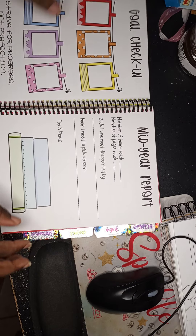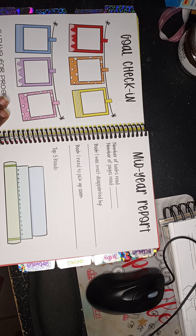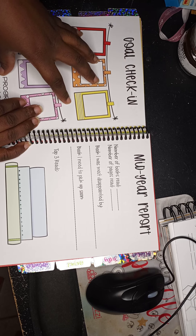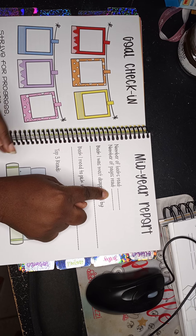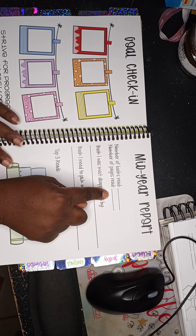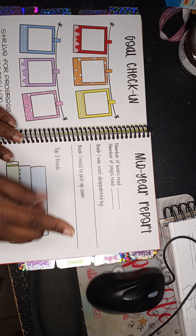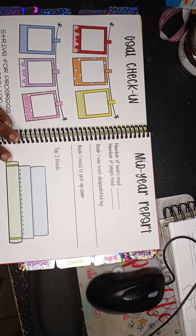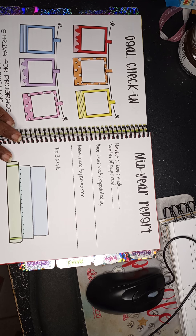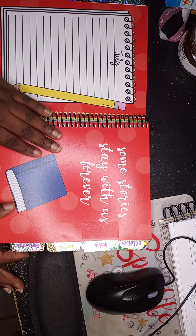The mid-year check-in lets you see where you are on your goals, put in progress notes, the number of books and pages you've read so far — which is why I calculate pages every month — the book you were most disappointed in within the first half, books you need to pick up soon, any recommendations you've heard, and your top three books so far. Then you go into the rest of the year.